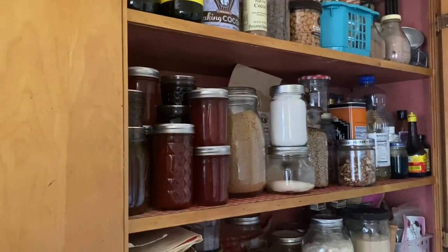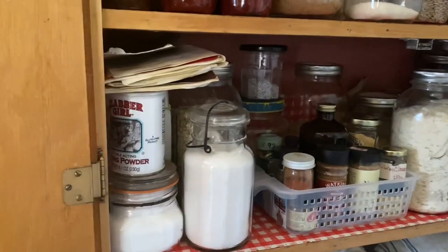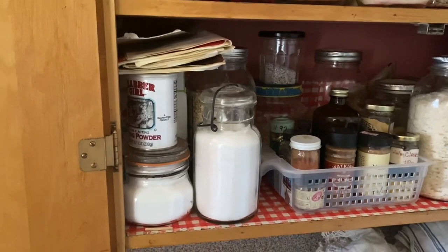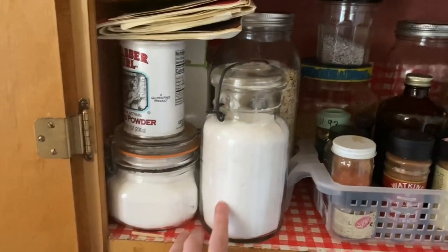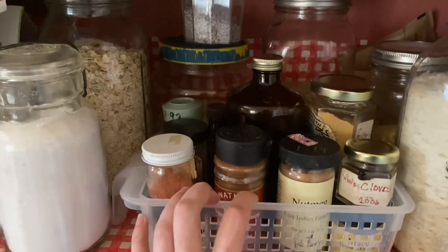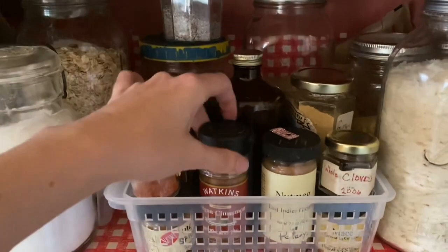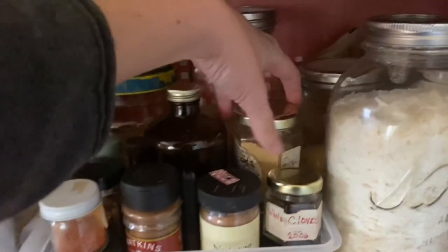I keep everything where I can easily access it when I need it. All of my leavenings — baking powder, baking soda, and yeast — are on the bottom shelf. Also all my baking spices: my sweet baking spices like cinnamon, nutmeg, ginger, and vanilla all live in here. My savory spices for main dishes and veggie dishes are over in another part of the kitchen. I buy baking spices in bulk and reuse the jars.